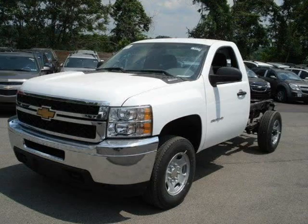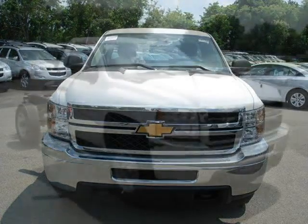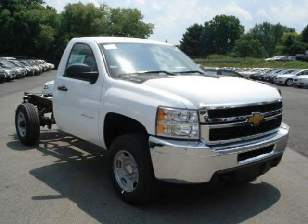This 2012 Chevrolet Silverado 2500 HD pickup is located in Wexford, Pennsylvania and has two miles on it. This Chevrolet Silverado 2500 HD has a beautiful summit white exterior paint color which is complemented by a dark titanium interior color.